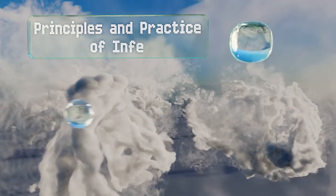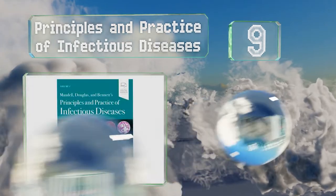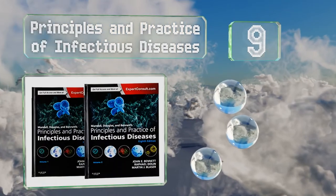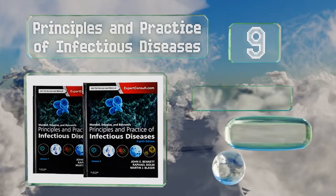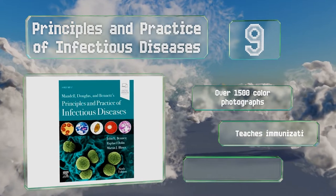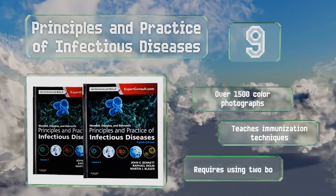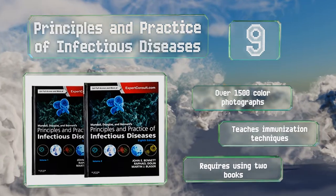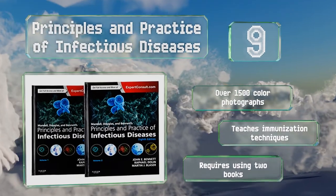At number 9, you can get to the bottom of just about any communicable illness with Principles and Practice of Infectious Diseases. You'll learn how to recognize a variety of ailments, how they're caused, ways to contain their spread, and the best treatment methods. It contains over 1,500 color photographs and teaches immunization techniques, but it requires using two books.